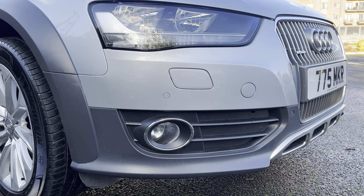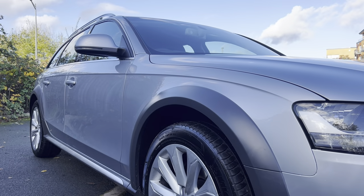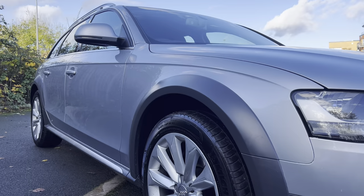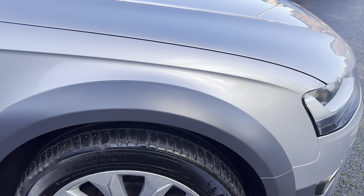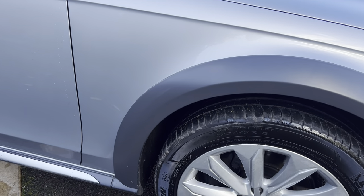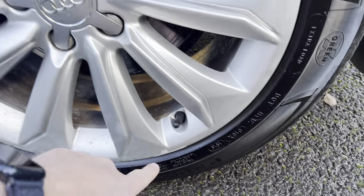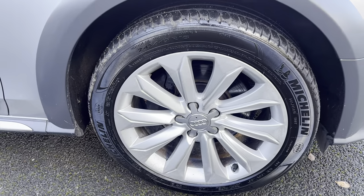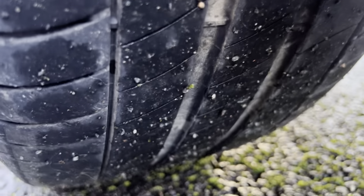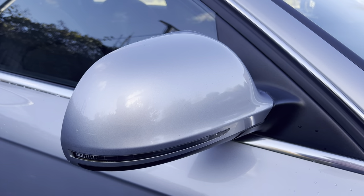Looking down the side profile of the vehicle from this angle, again very straight and tidy, no dents to point out to you, nice reflection in the paintwork. Obviously being the Allroad, you do get the extra arches — those are all in good condition with no scuffing on your driver's side front. Driver's side front alloy wheel — we have a minor little bit of paint flake there on the alloy wheel, but nothing major. We have a Michelin tyre on that side with good tyre tread depth. Anything less than 3mm we replace, the legal limit being 1.6mm.